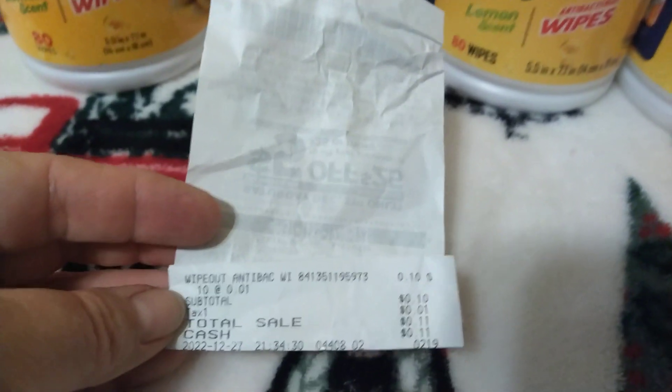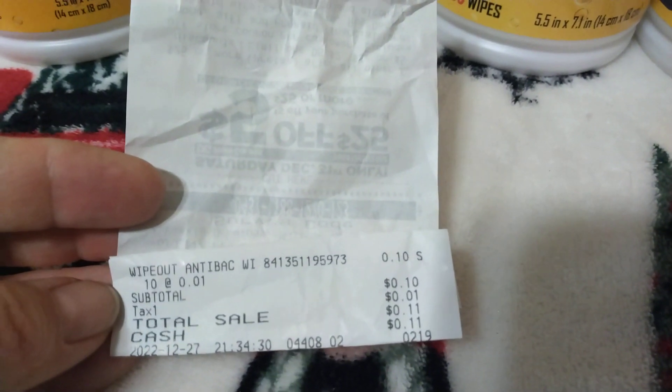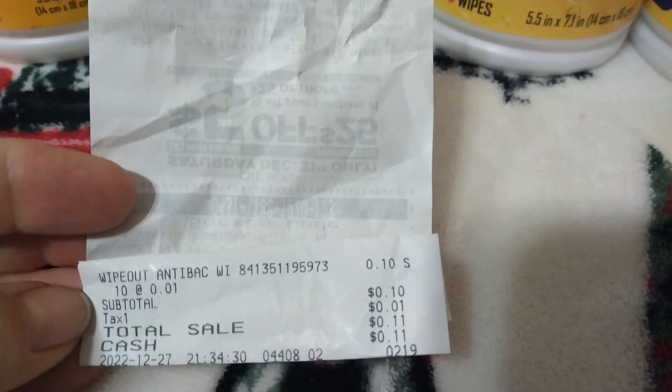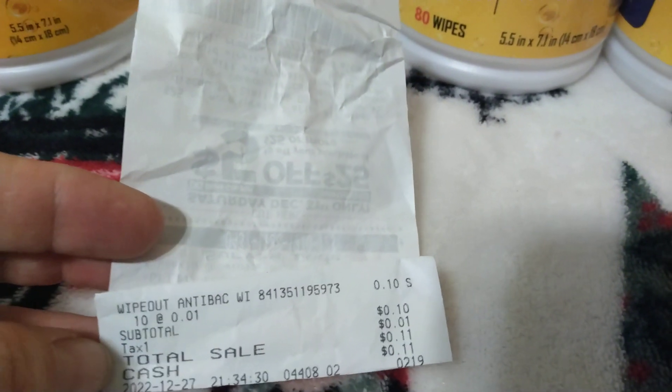And right here is my receipt. I got 10 and the subtotal was 10 cents. I paid 11 cents with taxes. So that shows you that I purchased those items today.